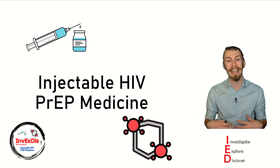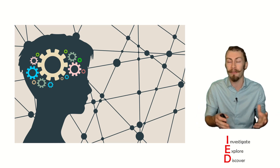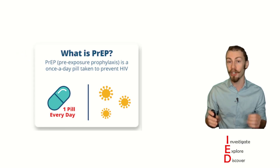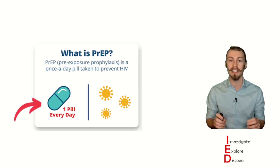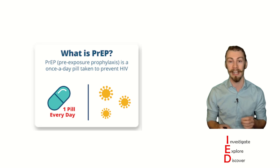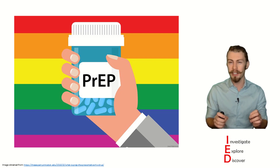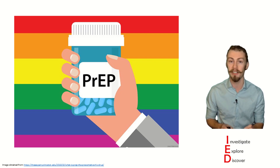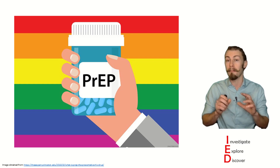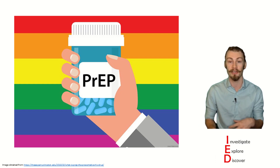Now, to the topic at hand: HIV PrEP. PrEP is an acronym for pre-exposure prophylaxis, and HIV PrEP is currently a once-a-day pill that is taken to prevent HIV infections. It is most effective after 7 days for bottoming and 21 days for injected drug use. And when taken consistently, it can reduce the risk of contracting HIV through sex by 99%, and reduce the risk from sharing needles by 74%. However, it is still most effective when combined with other prevention tools like condoms or antiretroviral therapy for those who have HIV.